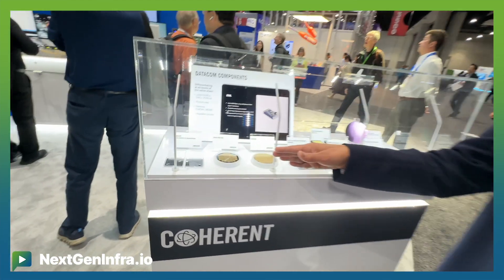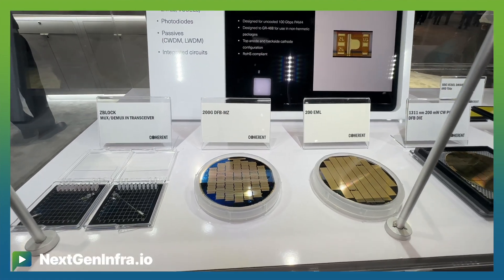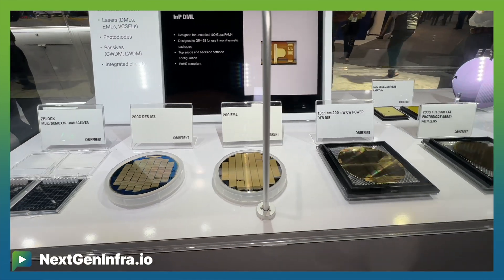We are one of the world's largest providers of components into datacom. We sell them at the laser and component level, and also at the transceiver level. We are showing state-of-the-art chips here for next-gen datacom laser applications: the 200G DFB Mach-Zehnder — one of its kind — and the 200G AML, which we expect will be the workhorse of next-gen 1.6 terabit transmission in AI applications.